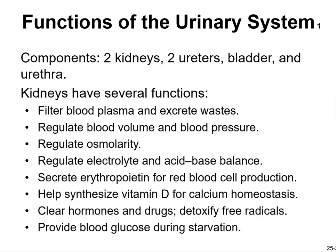Kidneys have several functions. Number one is to filter blood plasma and excrete waste. They regulate blood volume and blood pressure, regulate osmolarity, regulate electrolyte and acid-base balance, and secrete erythropoietin (EPO) for red blood cell production.